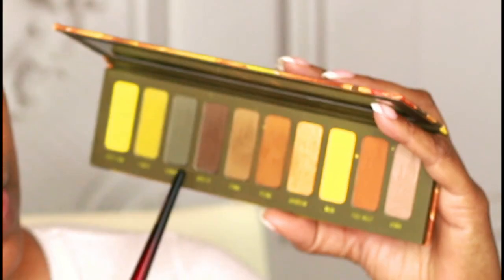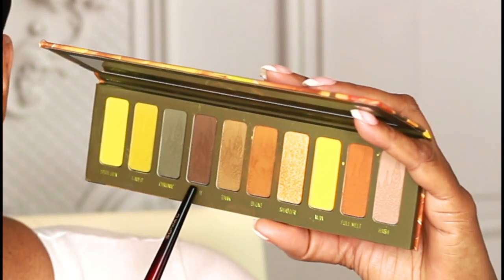Going back into the 420 palette, I want to use this shade called Roll It — it's the deepest shade in this palette — and I'm going to put a little bit of this on my outer V as well.